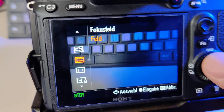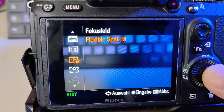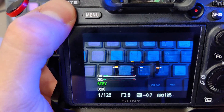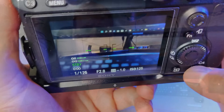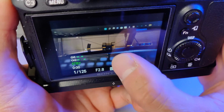Fluctuating white balance will be very difficult to fix in post. My C2 button changes the focus field — for wide and medium shots I use the wide focus field, and for close-ups I use the flexible spot for more control of the focus point. With my C3 button I can switch to APS-C mode, which gives a 1.5x crop — super helpful when using prime lenses and needing to zoom in a little. My C4 button switches the touch-sensitive screen on and off so I can change the focus point with my fingertip.